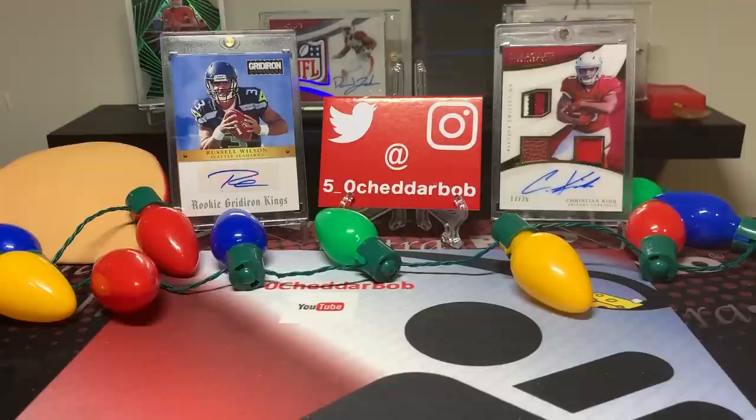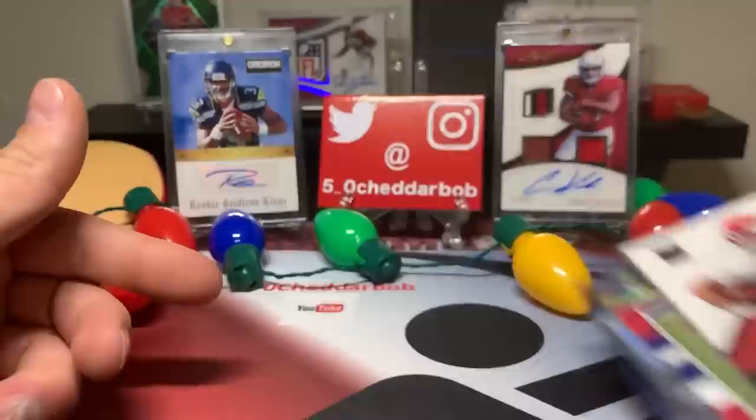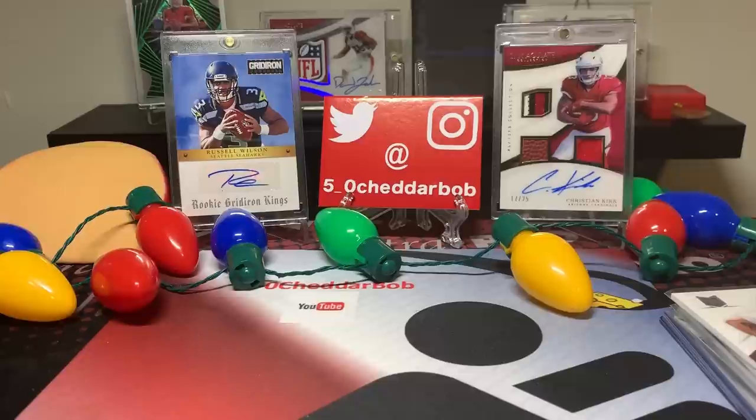That's going to do it, guys. Comment below if you want to see me open another one. I think I'm going to order another one regardless. Even if the hits weren't that great, we still got 8 hits for $120, plus all the numbered and colored Prism parallels, rookies, and all that good stuff. I think it's a very good deal. I might even pick up a basketball one. Anyway, that's it for this video - thank you all for watching. Cheddar Bob saying, take it cheesy.